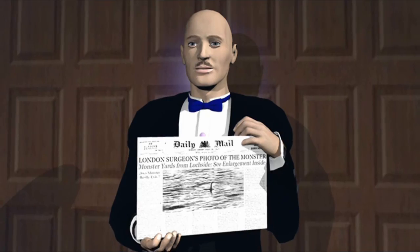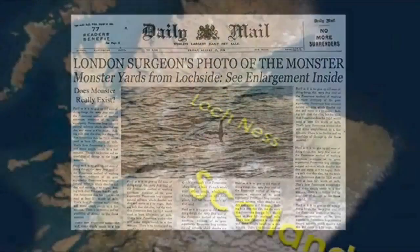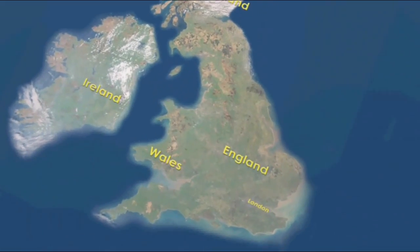A 1934 photograph taken by Dr. Robert Wilson and published in the Daily Mail shows just such a creature. There's a strange history to this photo, however. Its story starts not in Scotland, but in the south of England.